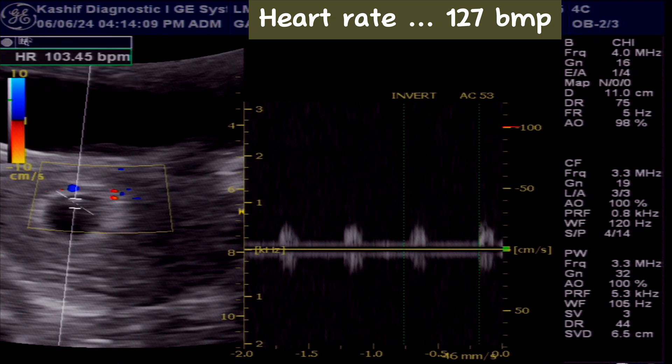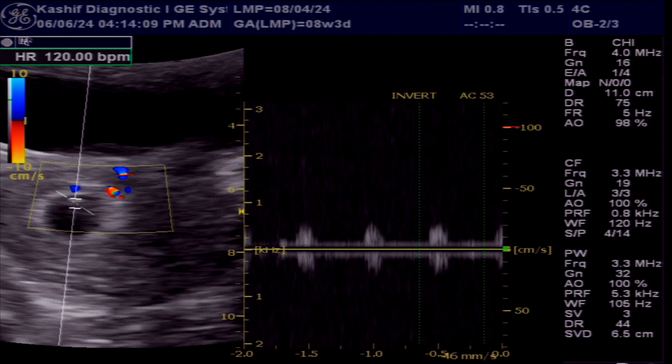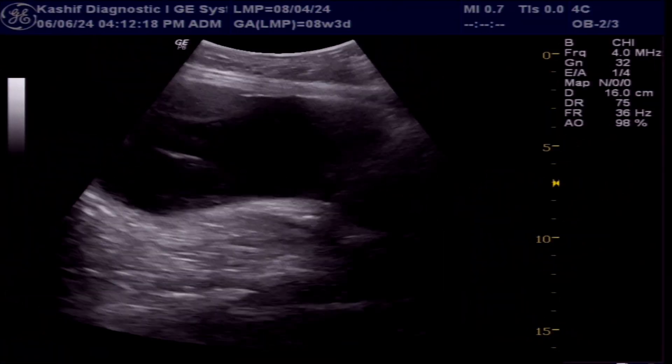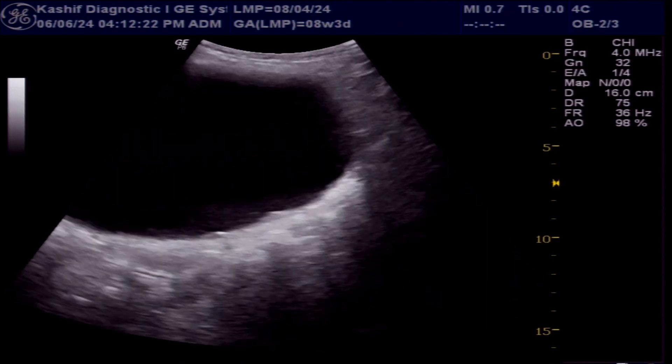There is no perisac fluid and the gestational sac is normal in position. The fetal pole corresponds to 6 weeks and 0 days. So this is an early alive pregnancy with decreased growth according to LMP.